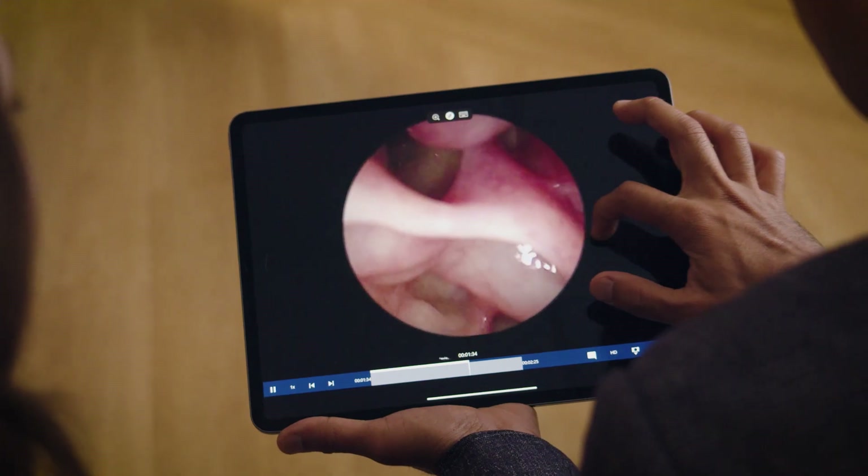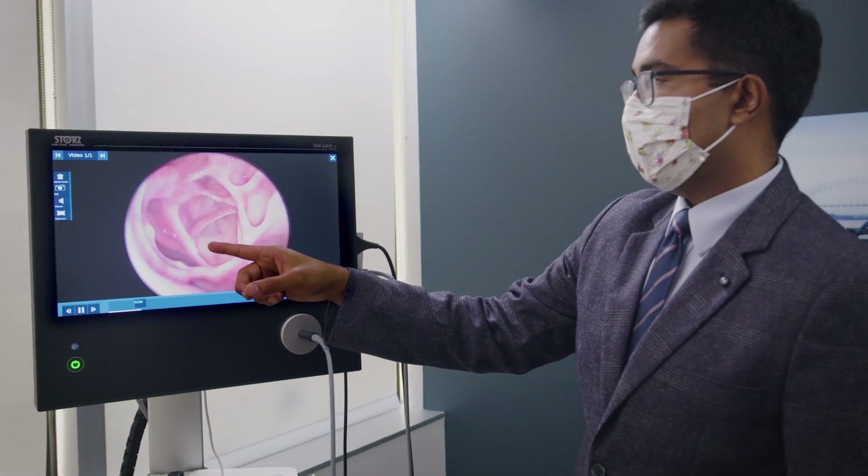The network ability of the TelePak Plus and the integrated StreamConnect platform gives us the ability to enable anywhere care.